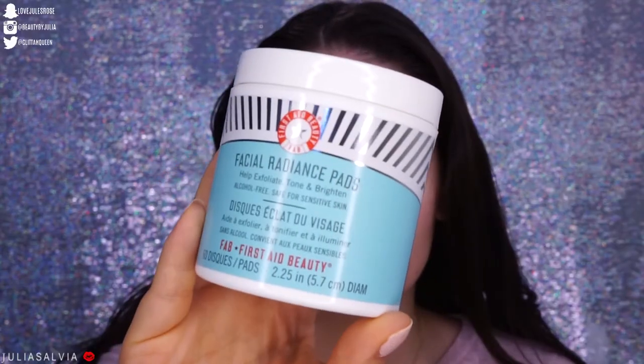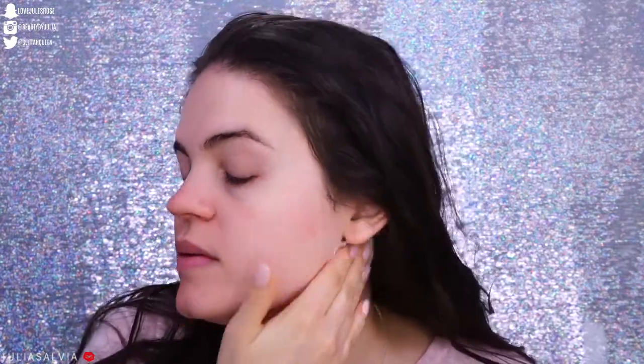The next step in my routine is the Facial Radiance Pads from First Aid Beauty. I'm using these to further clean off my face and help exfoliate. If you have really sensitive skin, I don't recommend using these with the TLC Baby Facial, because the TLC Baby Facial is very, very strong — it has BHA and AHA in it. I won't use that mask more than once a week. My skin isn't feeling too sensitive today, so let's use these pads.